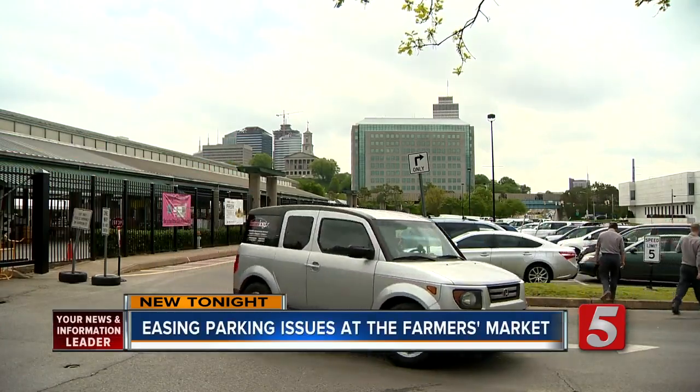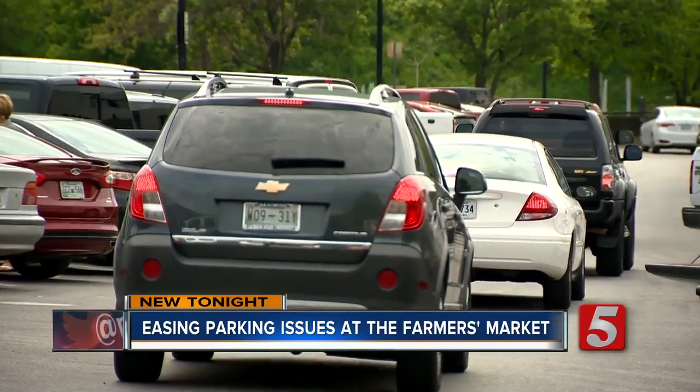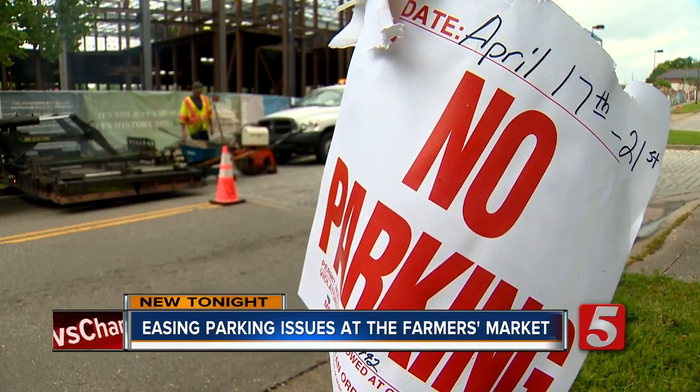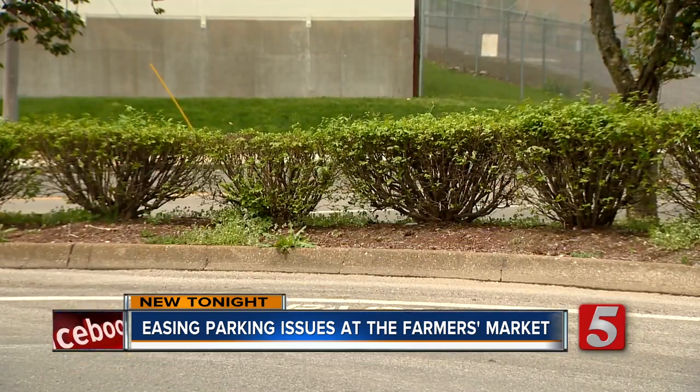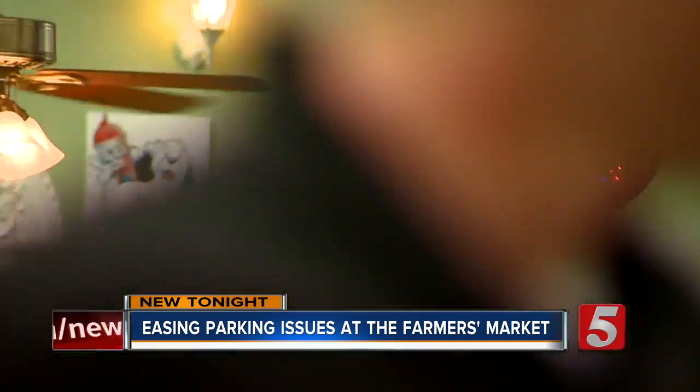When lunchtime rolls around at the Nashville Farmers Market, you can find cars circling the parking lot, looking for a place to park and can't find one. That's been the story since construction started on the State Museum, taking away about half of the Farmers Market's parking. And it's not just hard for customers, but for vendors as well.